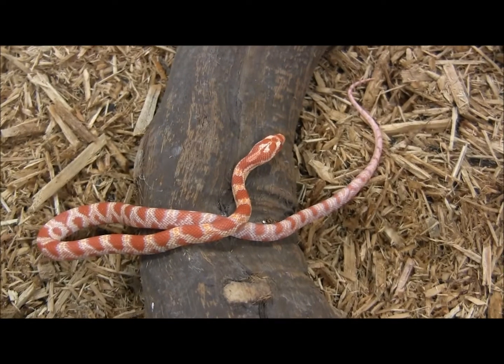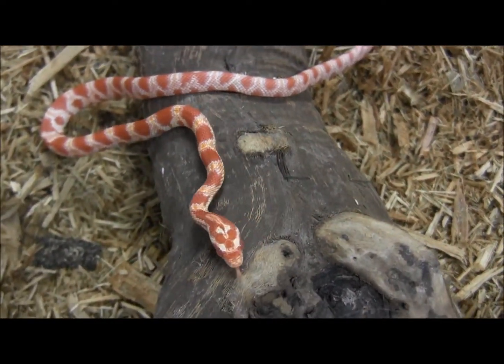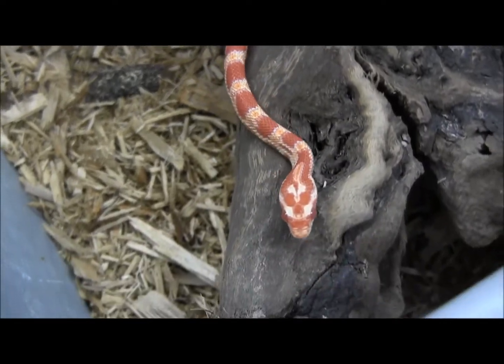Corn snakes are a very popular species of pet snake because they are so easy to care for and typically so mellow. Babies like this almost never bite.